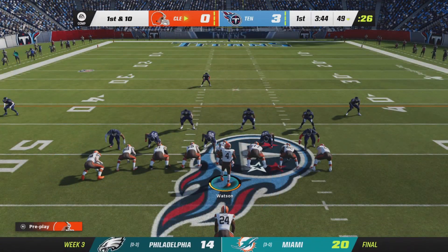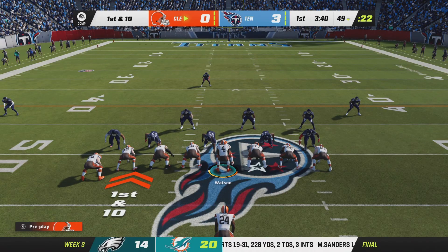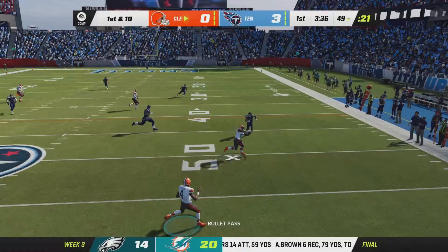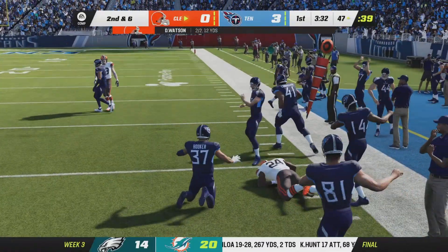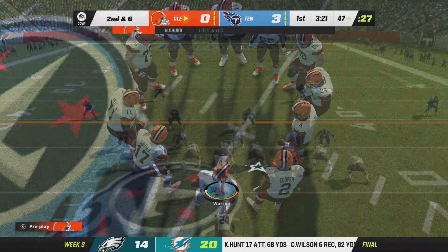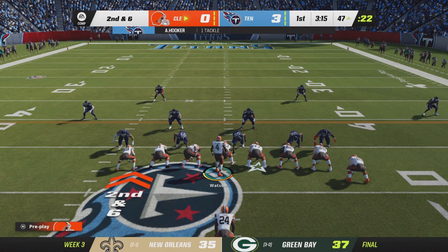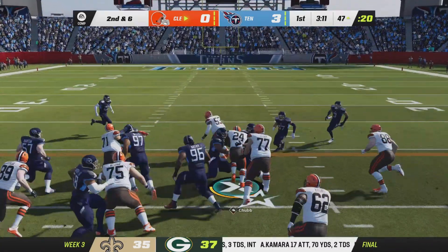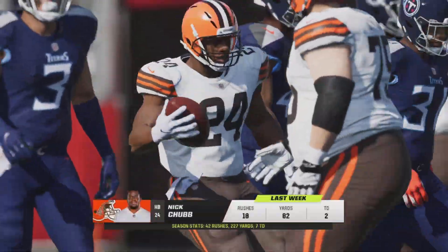They were not fooling around at all. They brought out the heavy package — almost a super heavy package against that defense. The defense didn't expect that much beef up front, and it turned into an easy first down conversion, getting it down around the 47. They go with Chubb on second down and bring him down right at the 40.